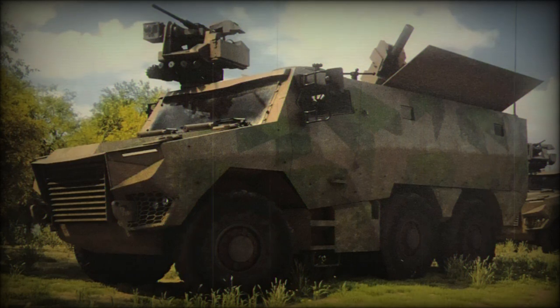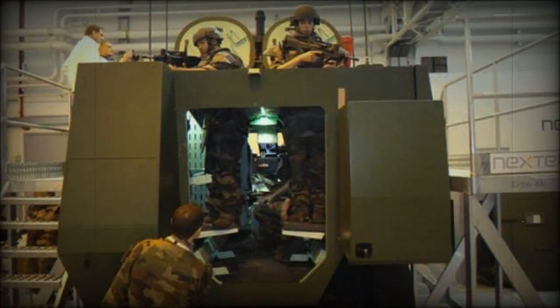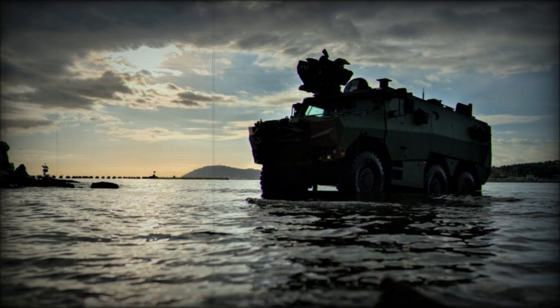A BMX-01 demonstrator was a forerunner of the Griffin. It was first publicly revealed in 2014. This vehicle was developed by Renault Trucks Defense and had 80% similarity with the current Griffin. The prototype of the Griffin was first publicly revealed in 2016.